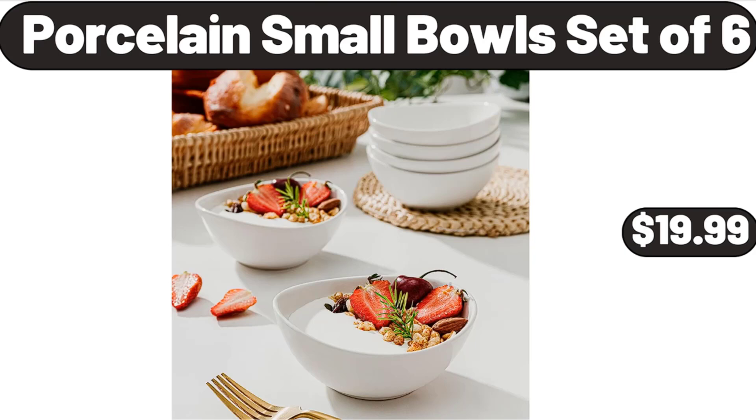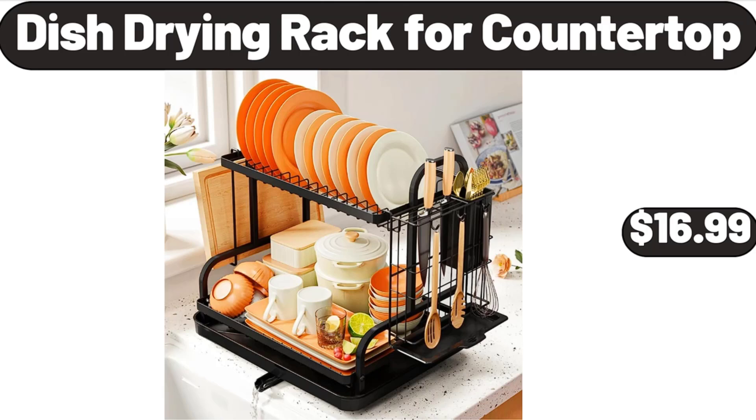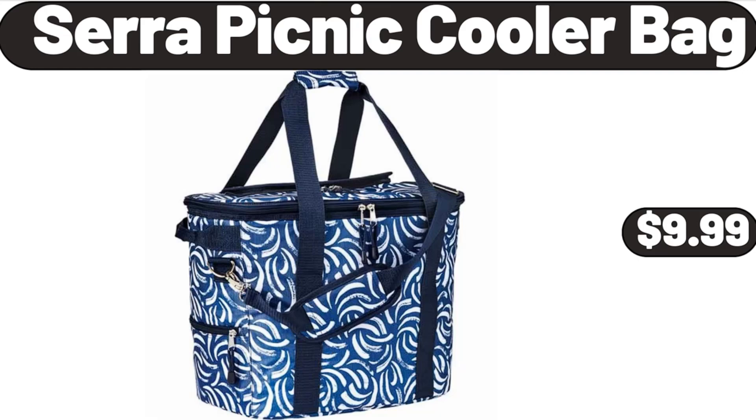Porcelain Small Bowl Set of 6, $19.99. Dish Drying Rack for Countertop, $16.99. Sarah Picnic Cooler Bag, $9.99.